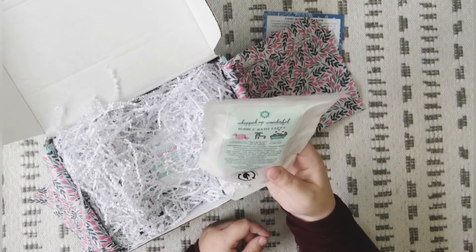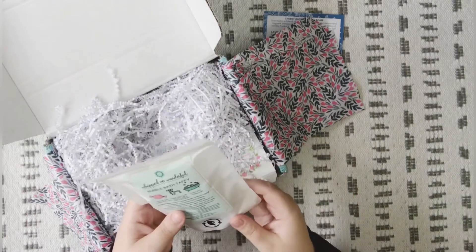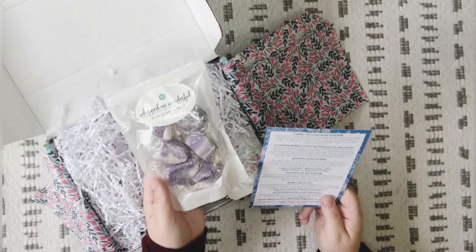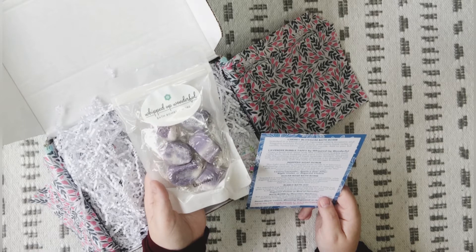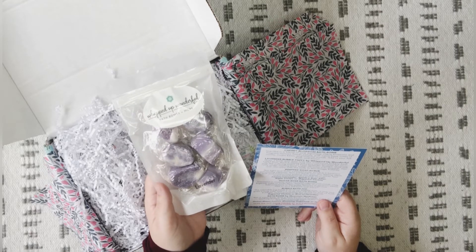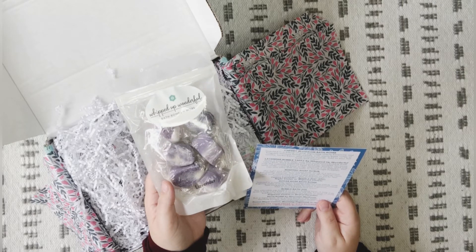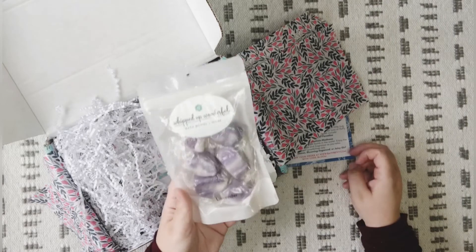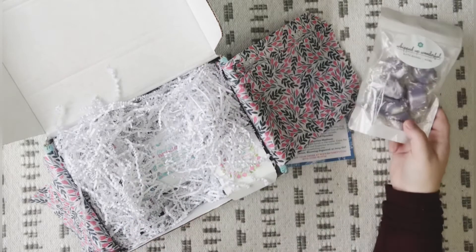I've never heard of this. I don't think I've ever used anything like this before, but they are all individually wrapped. The bag is biodegradable and compostable, which is really cool. Lavender bubble taffy by Whipped Up Wonderful — draw a bath and relax with this sumptuous bubble bath taffy. Rich, thick bubbles will carry your troubles far away with the calming scent of fresh lavender flowers. Hold one taffy under running water and allow it to dissolve; you can also play with the taffy to encourage bubbles. I'm really curious to see how it works — it's really unique and brand new to me.